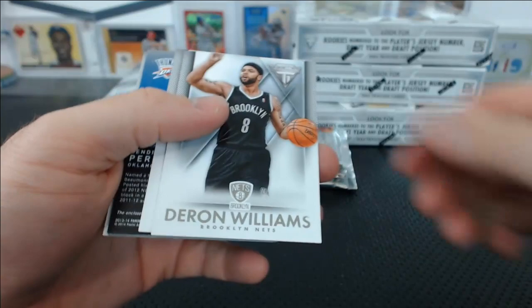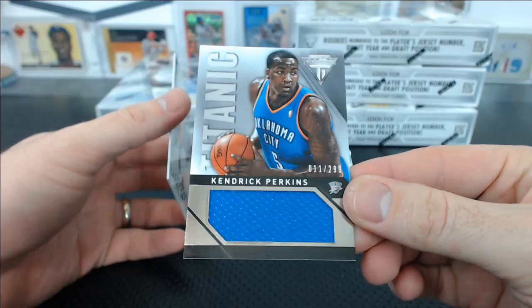And Danilo Gallinari for the Nuggets, New Wave Auto. Brett S. Five Star is coming up next. Deron Williams, Al Horford, Kendrick Perkins Titanic Jersey Relic, 11 of 299 for the Thunder. Larry Sanders base.